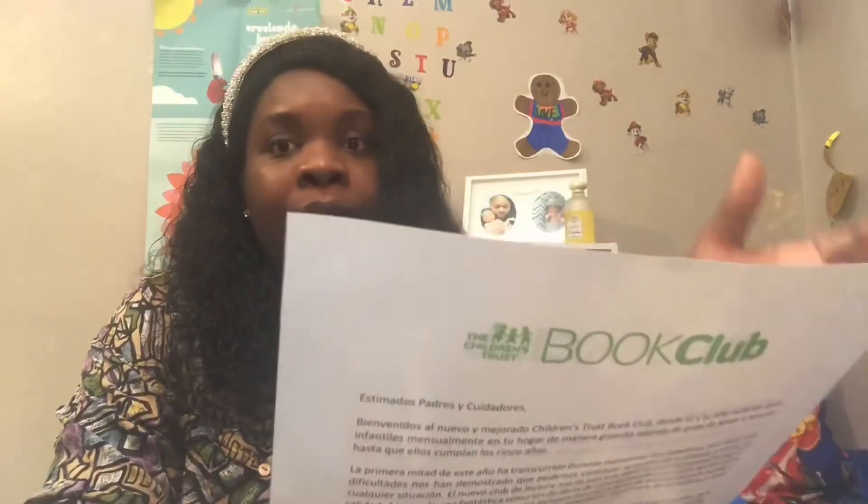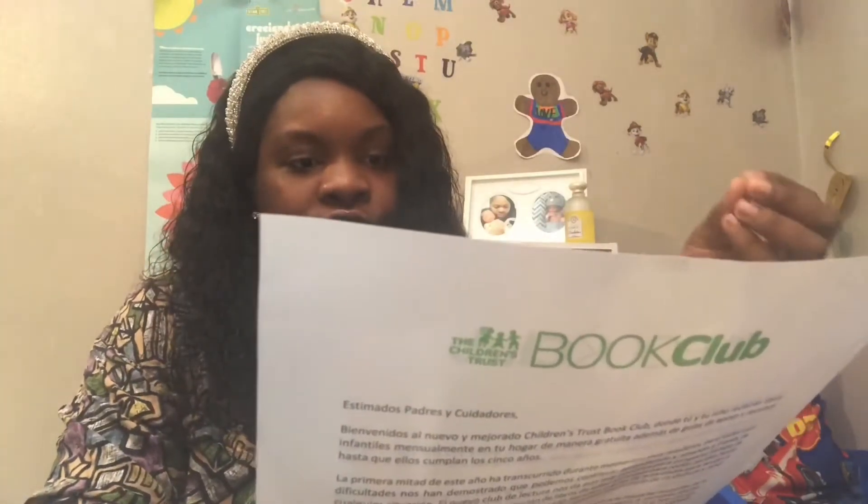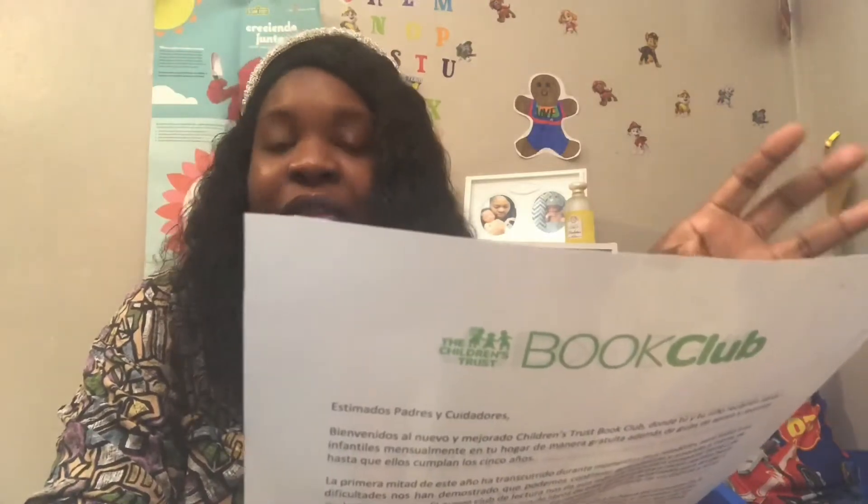Once his first book came, I got a nice little letter from the Children's Trust Book Club. I'm going to read just a tad bit of what they've put in this letter. It says: Dear parents and caregivers, welcome to the new and improved Children's Trust Book Club, where you and your child will receive free children's books at home each month with supporting tips and resources until their fifth birthday.